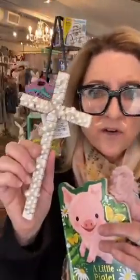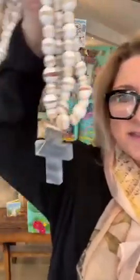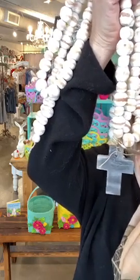We have these rosary beads you can put on a coffee table with a marble cross, and we have beautiful painted tin crosses. One says 'She confidently trusts the Lord to take care of her.' These look so great stacked on books on a coffee table, incorporated into a centerpiece, or for an Easter table — great year-round, not just a holiday thing.